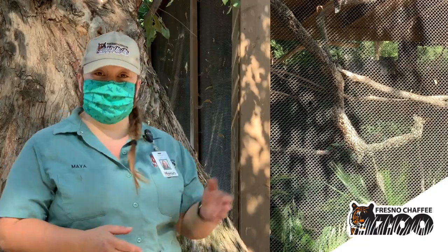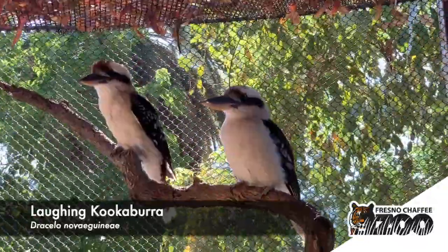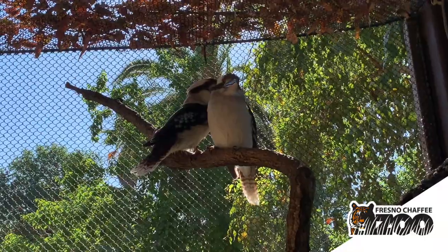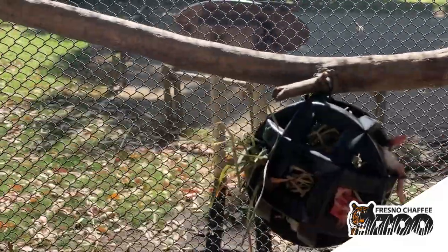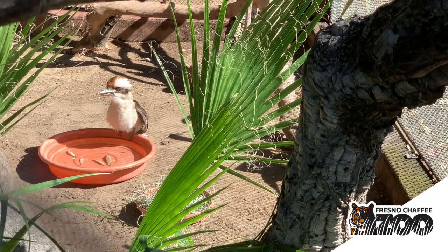Hi, my name is Maya and I'm a zookeeper at the Fresno Chaffee Zoo. We're hanging out in Kangaroo Walkabout at our kookaburra exhibit. Kookaburras are carnivores — a species of bird that are not raptors but do specialize in hunting prey. They have unique behavioral adaptations to tackle prey: when they find something they want to eat — whether a rodent, lizard, or small bird — they will take that food item and hit it hard against a rock or branch to help break down the bones.